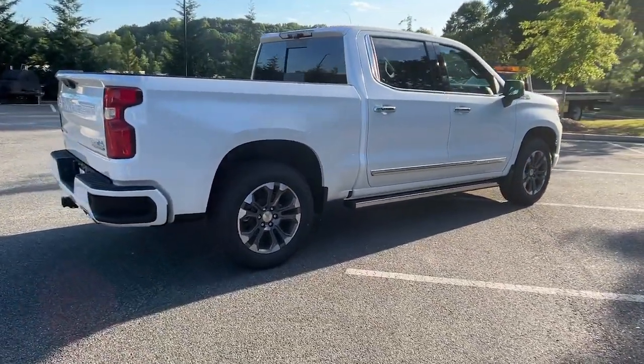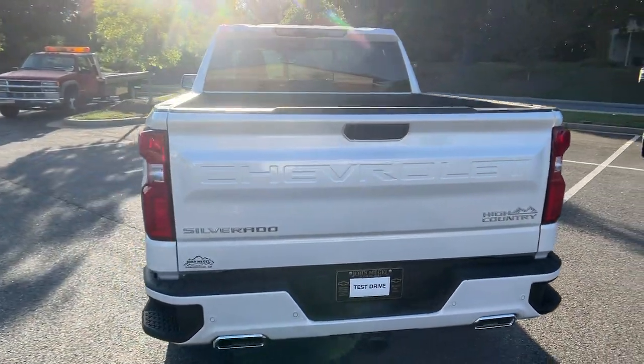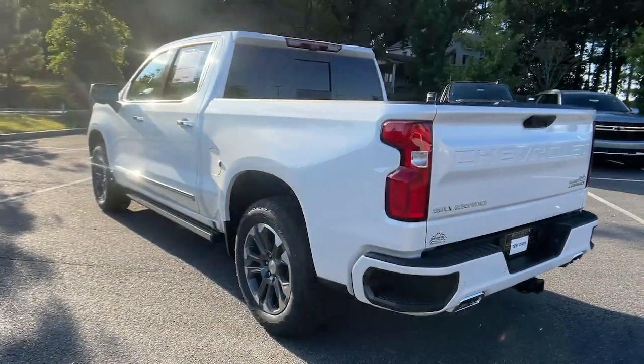8-cylinder engine. Bigger isn't always better — unless you're talking about power and cargo capacity. Don't miss the chance to test drive the all-new Silverado.